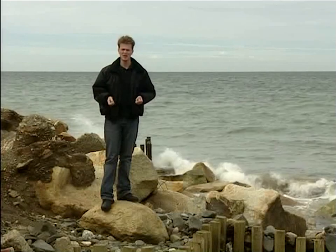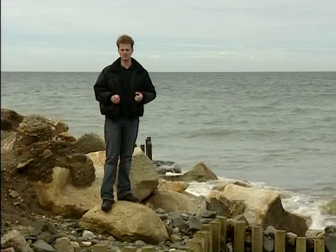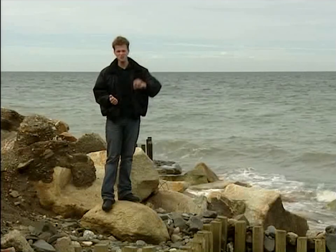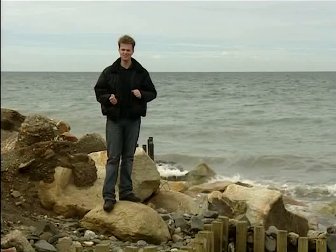We've seen how erosion is causing a real problem for a lot of people along this coast, and how any scheme to try and stop it would be costly, unsightly, and might not be very effective. But as strange as it seems with all this talk of erosion, there are parts of this coast that are actually accumulating material, and we've got something called Longshore Drift to thank for that.